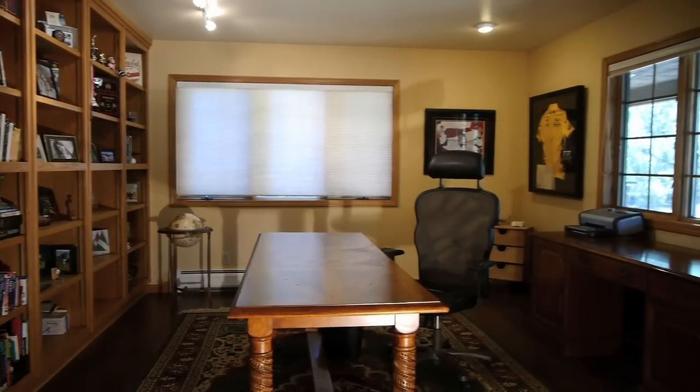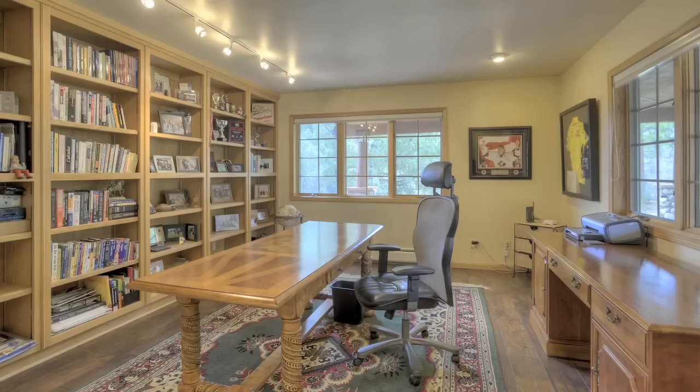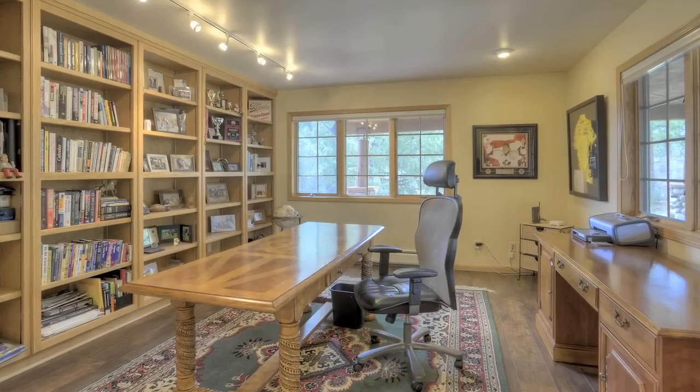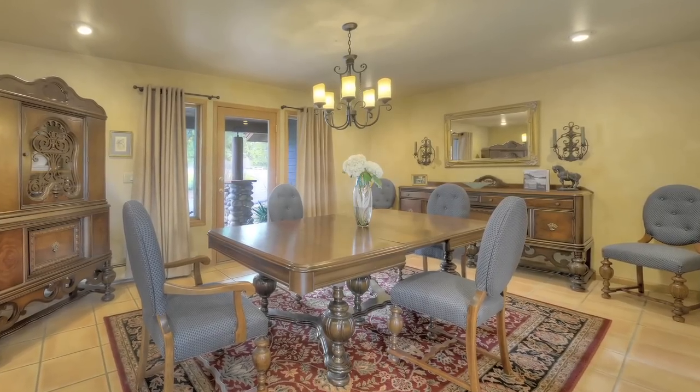There's a large office with a wall of built-in shelving and lots of room to spread out. Brand new hardwood floors add warmth and character to this room. A formal dining room with space to celebrate family gatherings.